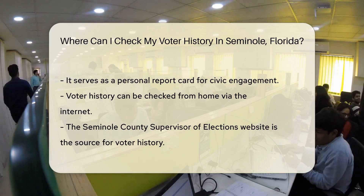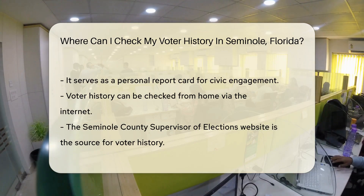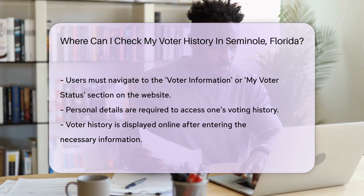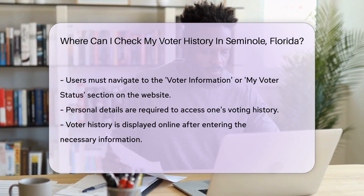To check your voter history, you don't need to leave the comfort of your home. No need for a time machine either. The internet has you covered. The supervisor of elections website for Seminole County is your destination — it's the hub for voter information, including your history. Once there, look for the voter information or my voter status option.